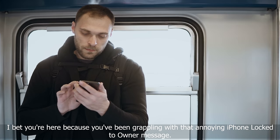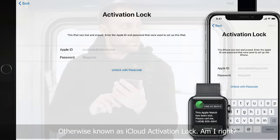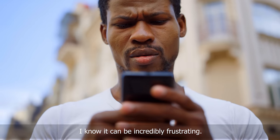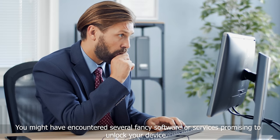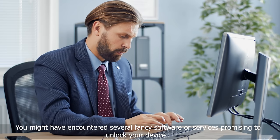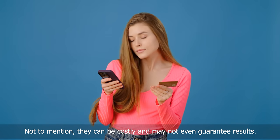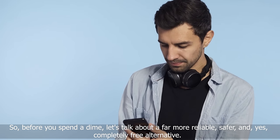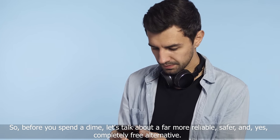Hey there, Elliot here. I bet you're here because you've been grappling with that annoying iPhone lock-to-owner message, otherwise known as iCloud activation lock. I know it can be incredibly frustrating. You might have encountered several fancy software or services promising to unlock your device. Let's be honest, some methods spoken about online can be a gamble — costly and may not even guarantee results. So before you spend a dime, let's talk about a far more reliable, safer, and completely free alternative.